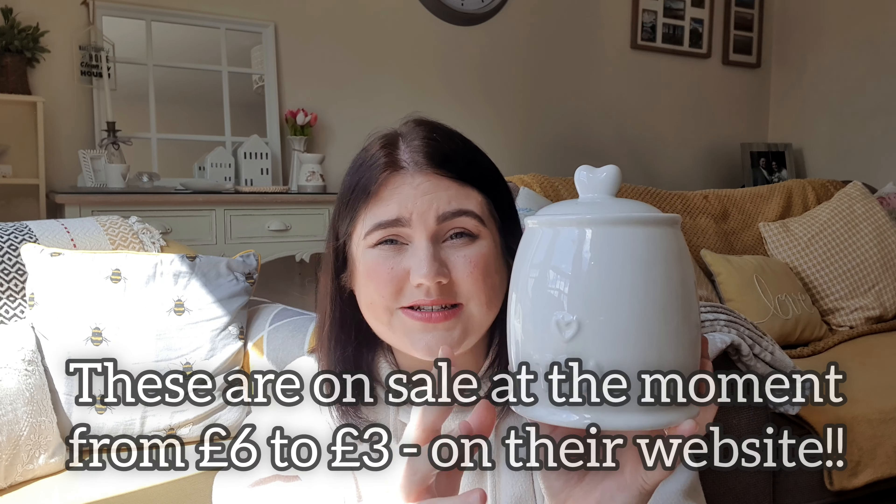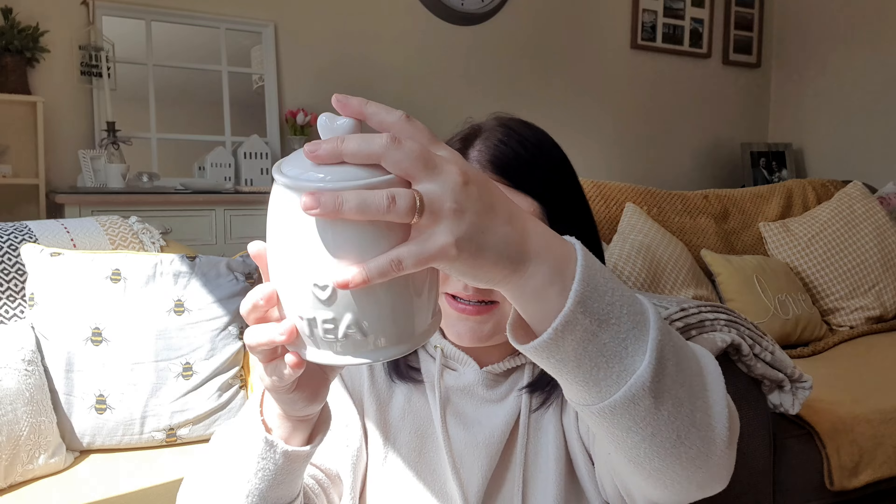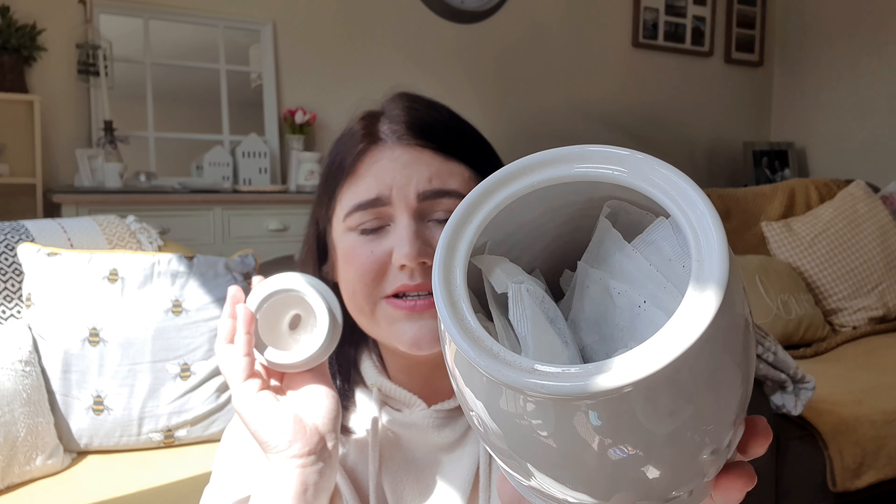Another thing from the Cancer Research shop was this — I know it would have been a set with coffee and sugar canisters too, but I've just got the tea one. I don't really drink coffee. It's never been used, it's actually from Dunelm, and it was a pound. I love it because it's got a little love-heart design on it, and some of my kitchen accessories already have love hearts on them. I've already got my tea bags in there — I absolutely love it.